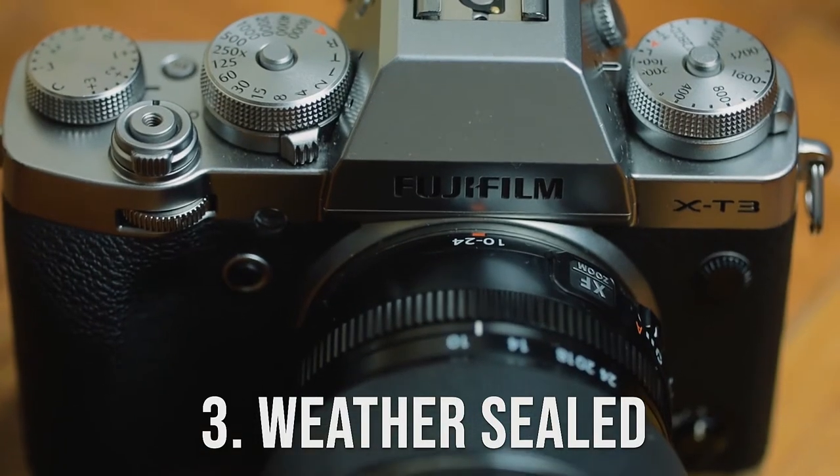Number three is the weather sealed capability that this body has. Not a lot of cameras have weather sealing — you mostly see that on high-end full frame cameras. Although this camera comes at a very high price, I'm not going to test it in the rain since it was lent to me by Sir Ted. I hope someday I might have my own Fujifilm X-T3.